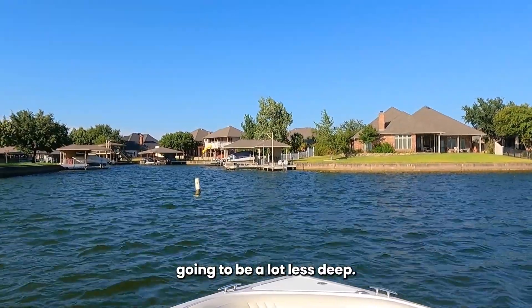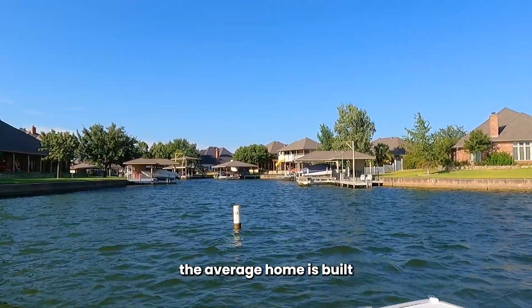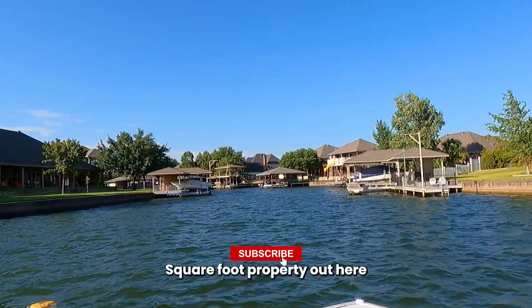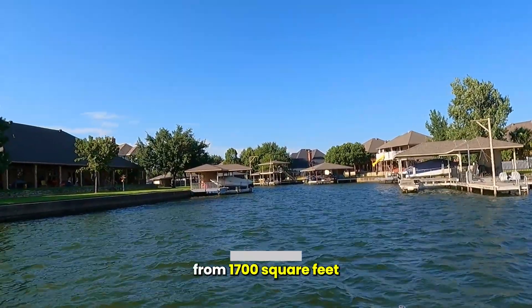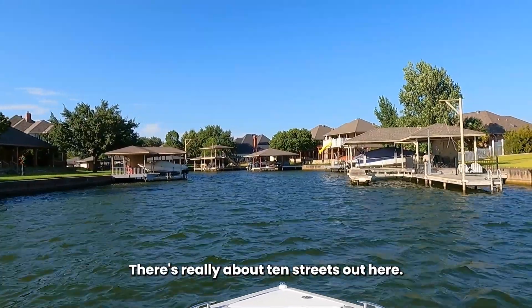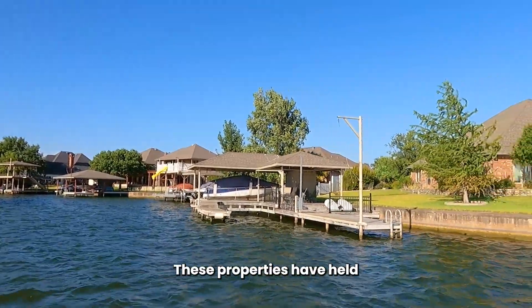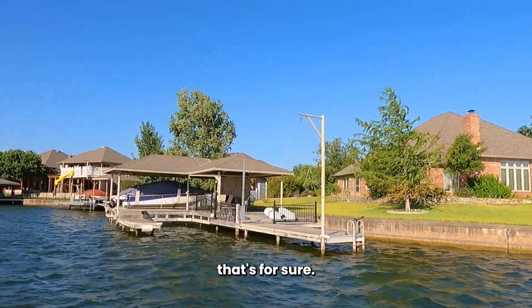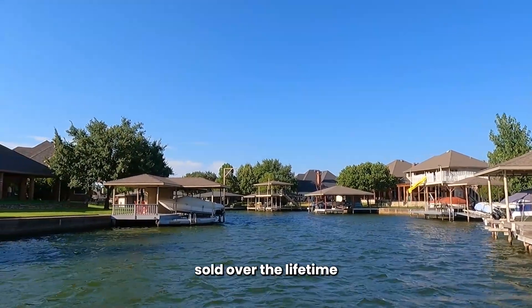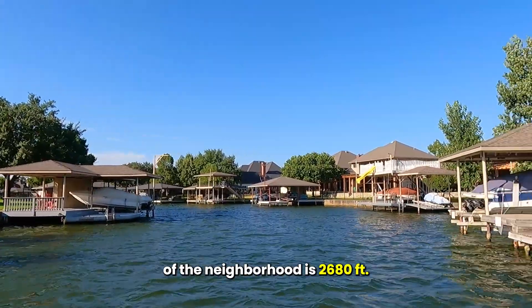When you go into the canal it's going to be a lot less deep. The average home here is built in 1995. Square footage ranges anywhere from 1,700 to 4,000 square feet. There are really only about 10 streets out here — it's not a gigantic neighborhood and doesn't have a lot of turnover. These properties have held their value, though. The average home square footage based on solds over the lifetime of the neighborhood is 2,680 square feet.